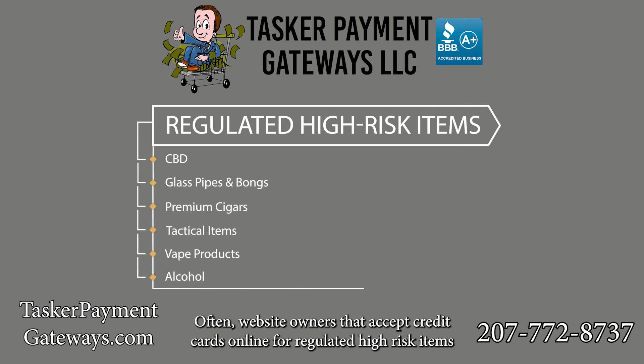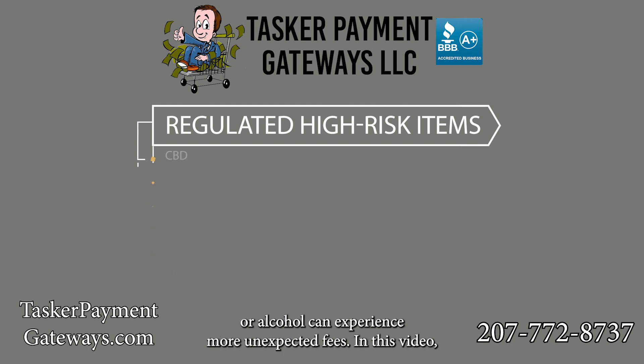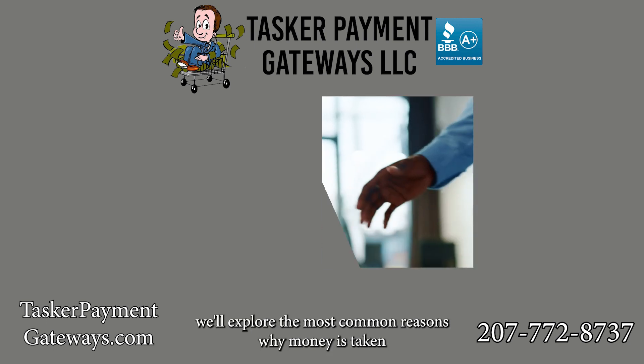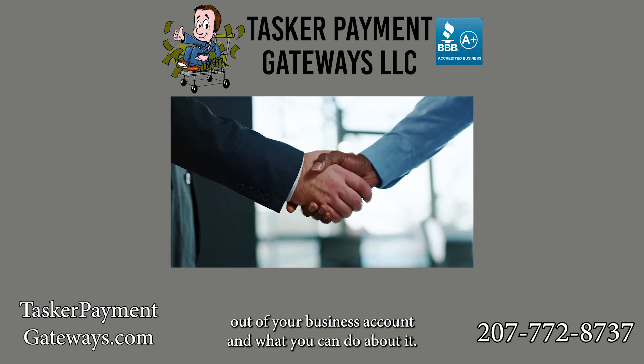Often, website owners that accept credit cards online for regulated high-risk items like CBD, glass pipes and bongs, premium cigars, tactical items, vape products, or alcohol can experience more unexpected fees. In this video, we'll explore the most common reasons why money is taken out of your business account and what you can do about it.